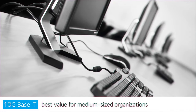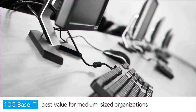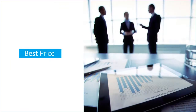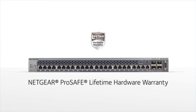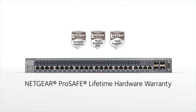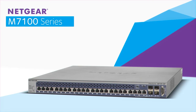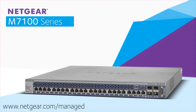Offering the absolute best value proposition for 10GBase-T for medium-sized organizations, this is the best technology for the best performance at the best price. All of these features and more are backed by Netgear's ProSAFE lifetime hardware warranty, next business day replacement, and technical support. The Netgear M7100 series — delivering innovative switching solutions to businesses. Learn more at www.netgear.com/managed.